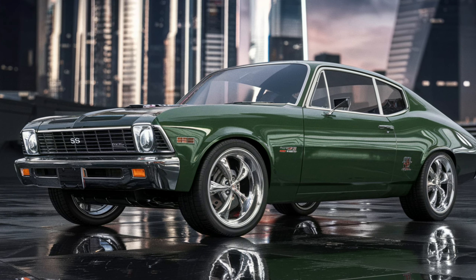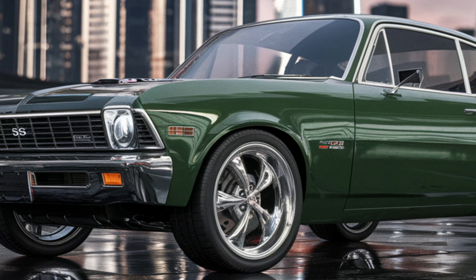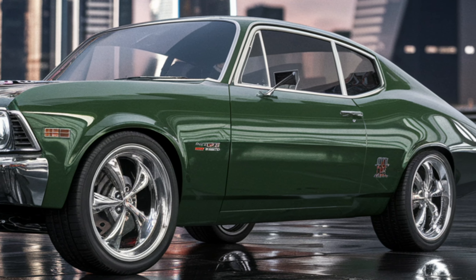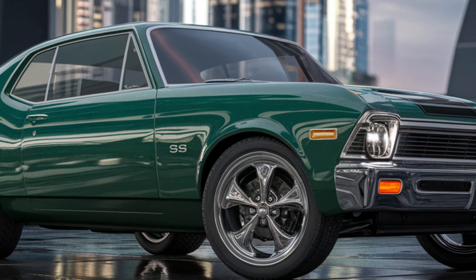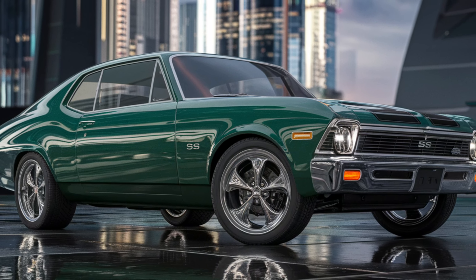The Chevrolet Nova SS is a symbol of raw power and timeless design. Its aggressive front grille, clean lines, and muscular stance embody the essence of 60s and 70s muscle cars. Available in vibrant colors with bold SS badging, the Nova SS stands out with its sleek yet intimidating appearance.